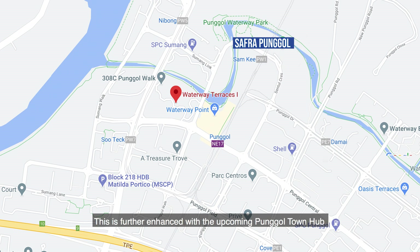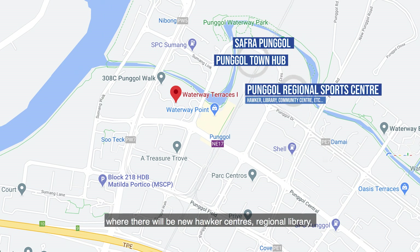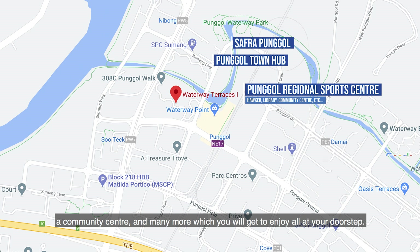This is further enhanced with the upcoming Punggol Town Hub and Punggol Regional Sports Centre, where there will be new hawker centres, a regional library, a community centre, and many more — all at your doorstep.